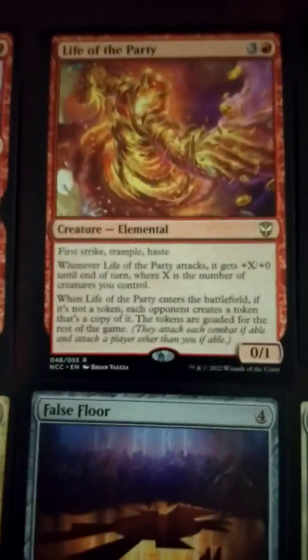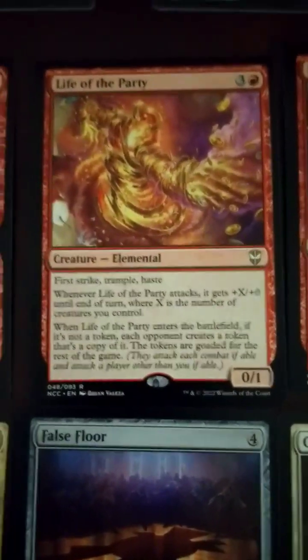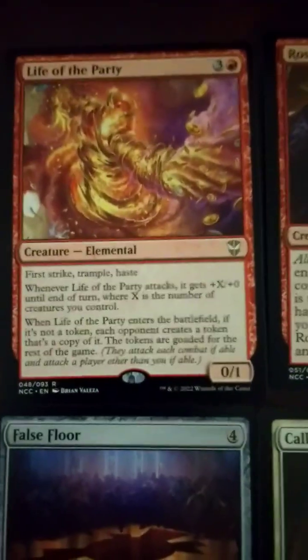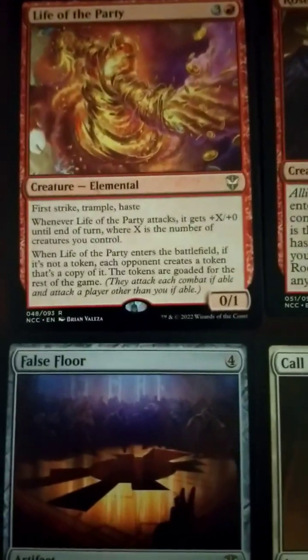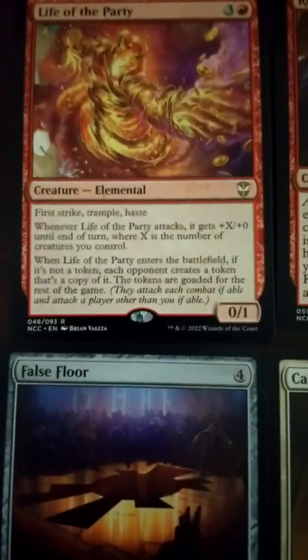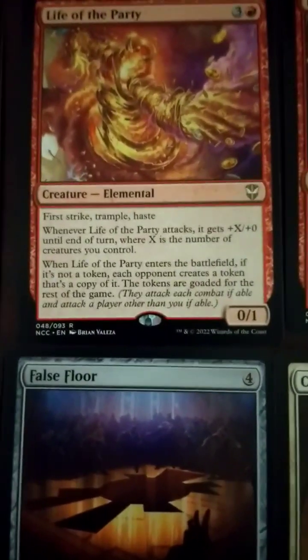Life of the Party — first strike, trample, haste, 4-drop, 0/1. Whenever it attacks, it gets plus X/plus 0 where X is the number of creatures you control. And when Life of the Party enters the battlefield, if it's not a token, each opponent creates a token that's a copy of it — and those tokens are goaded. I don't like that. Goaded is weird.